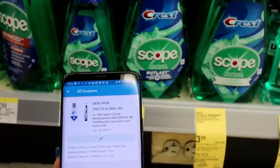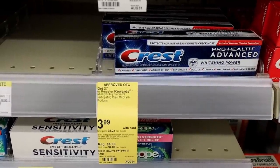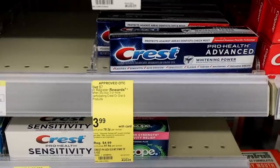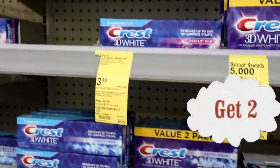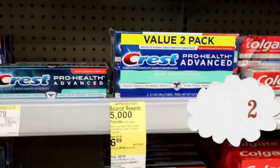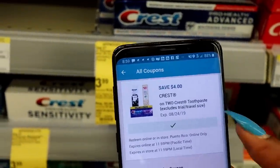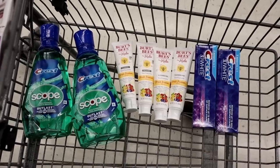Now for our last items in this part: get the Crest toothpaste on promo for $3.99 each. You get $7 back when you buy three — this is what we're mixing and matching with the mouthwash. We got two mouthwashes, so now get two Crest toothpaste. Make sure the ones you grab say $3.99 and show the $7 back offer. Clip this coupon for the toothpaste.